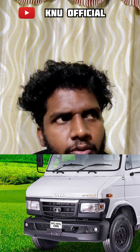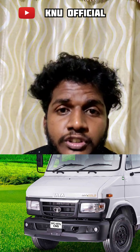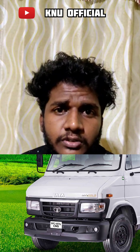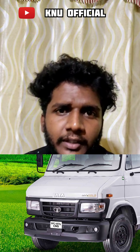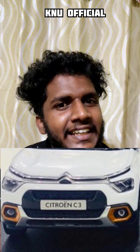Tata 407 CNG — it is a heavy vehicle. It is priced at 12.0 lakhs. It is interesting. Citroen C3, Citroen C3 Aircross, Citroen C5 Aircross — it is a miniature scale model.